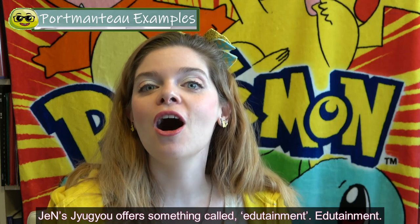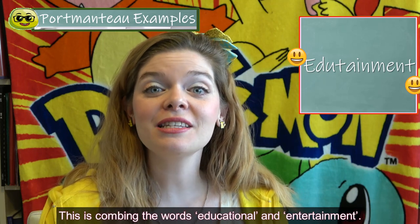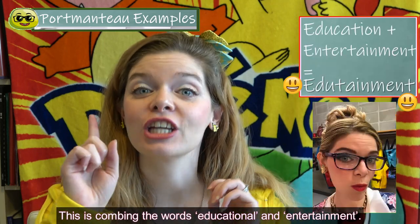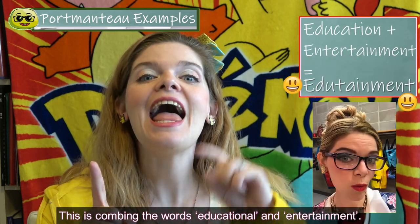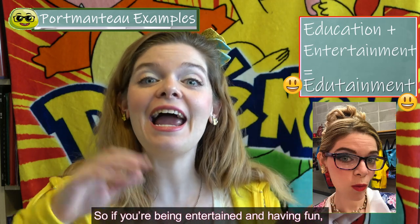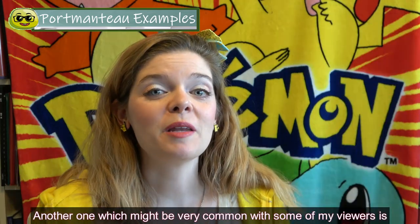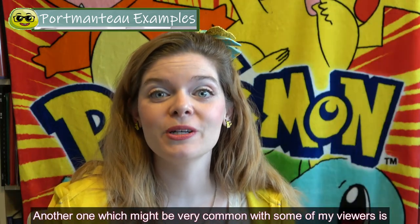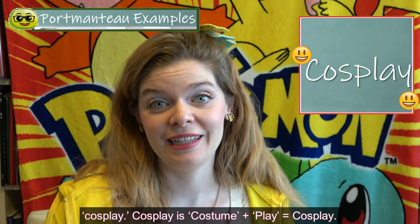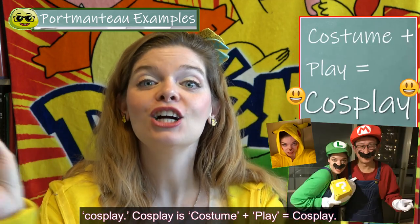Jen's channel offers something called edutainment — combining the words education and entertainment, so you're being entertained and having fun while being educated. Another portmanteau which might be common with some viewers is cosplay, which is costume play.